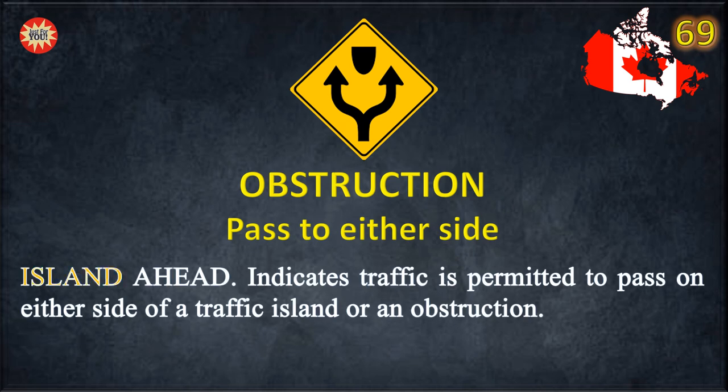Obstruction. Island ahead indicates traffic is permitted to pass on either side of a traffic island or an obstruction.